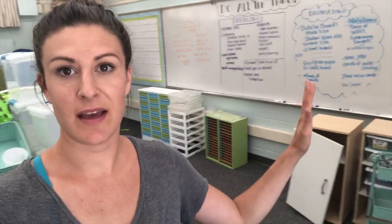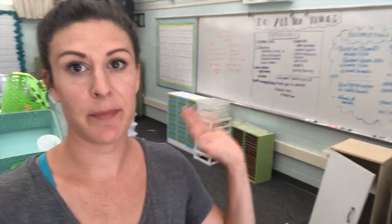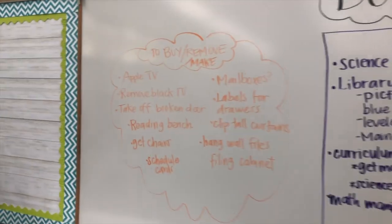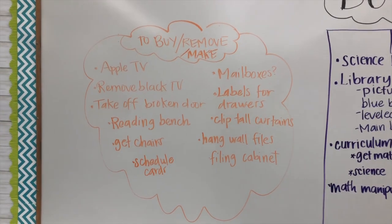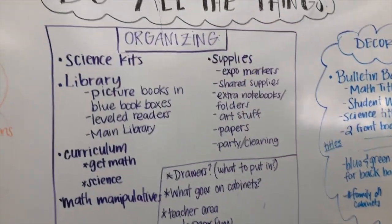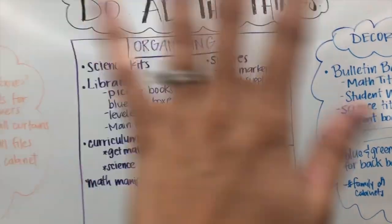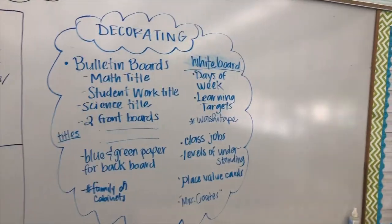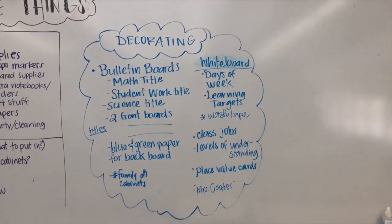My camera died while I was writing all this, so I'm using my phone. Let me show you everything I brain dumped — I feel already a lot better. I have three categories: stuff I need to buy, remove from the classroom, or make; the organizing section; and decorating. You can pause and read it if you want.